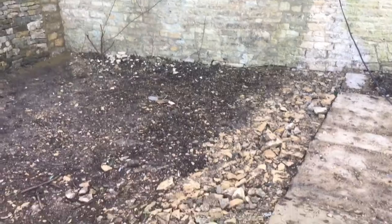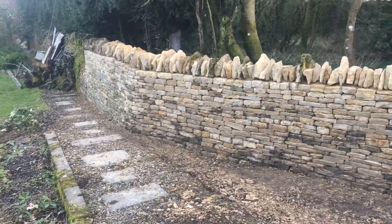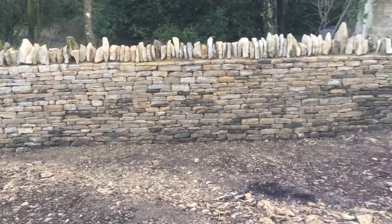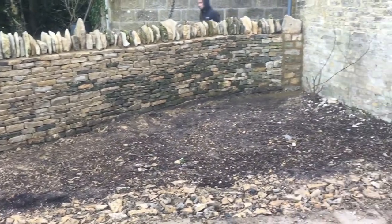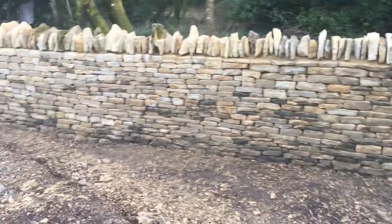So we had to take this wall down — and you can see the foundations there — and we've had to build a completely new wall, using as much of the existing stone as we can, to build a completely new wall with a couple of curves.